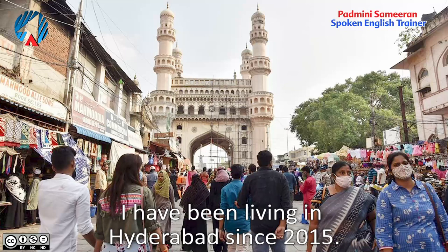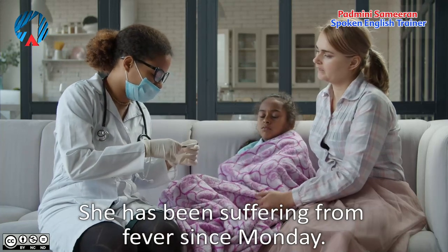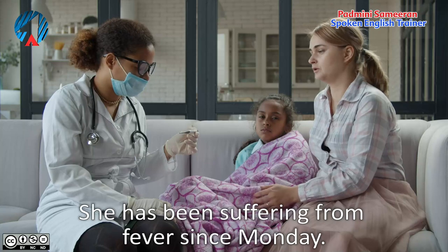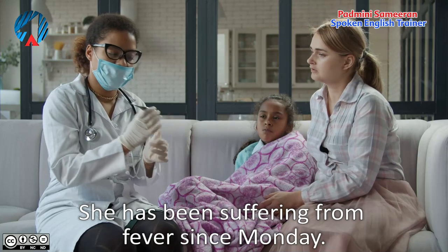'She has been suffering from fever since Monday.' The fever started on Monday and she continues to have fever — she is still suffering. So we say 'she has been suffering from fever since Monday.'